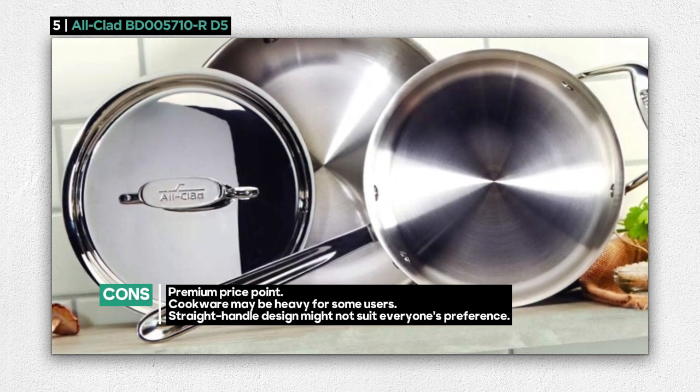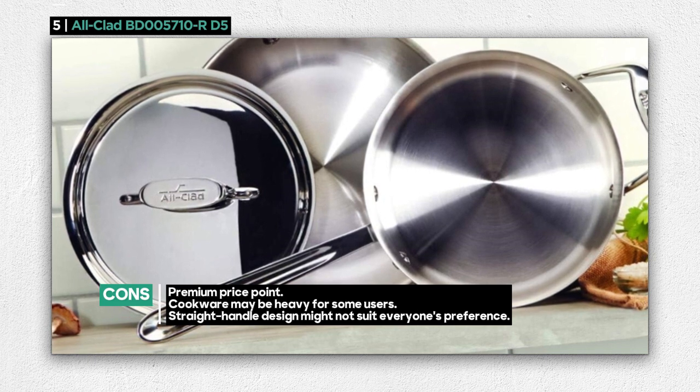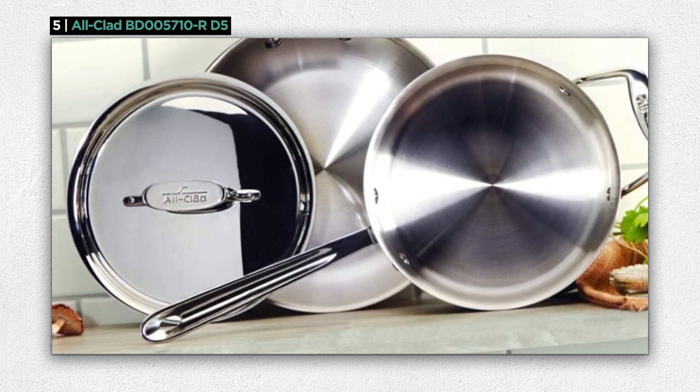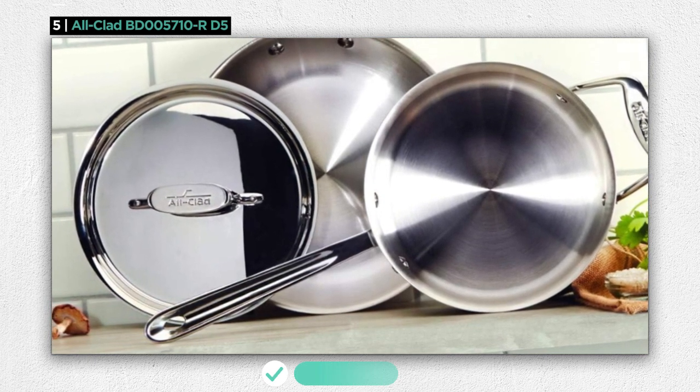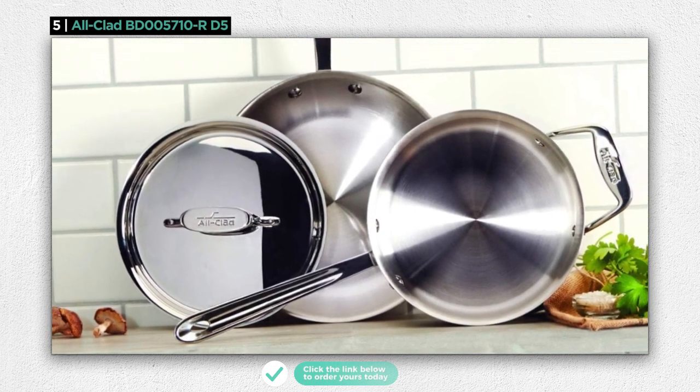However, it's important to note that this exceptional quality comes with a hefty price tag, making it an investment in your culinary journey. Additionally, some users may find the cookware too heavy, and the straight-handled design might not be to everyone's preference.